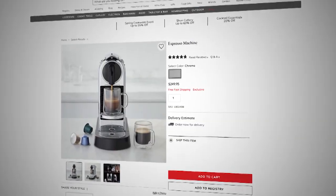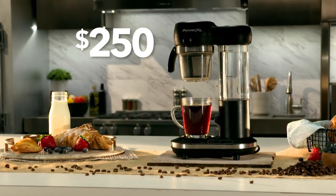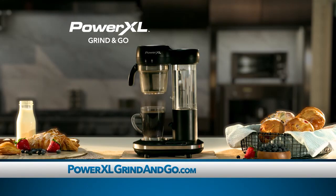Single-serve coffee makers that take expensive pods can cost over $200, but you won't even pay close to that — not even a hundred dollars. Now you can get the PowerXL Grind & Go for only three payments of $19.99.